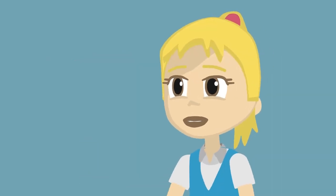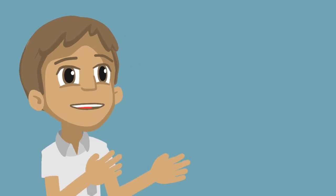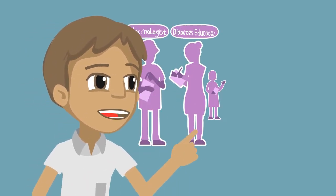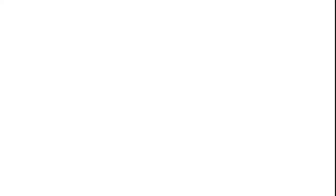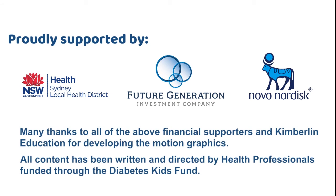It sounds complicated. It can be, but my diabetes team teaches and helps me. I have an endocrinologist, a diabetes educator, a dietitian, and a social worker, and I see them often so that I can understand my body and manage my diabetes.